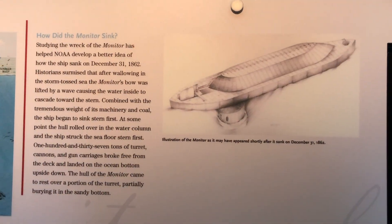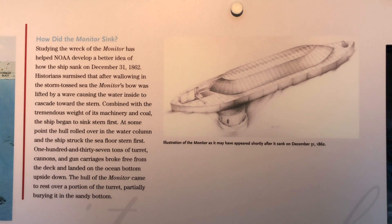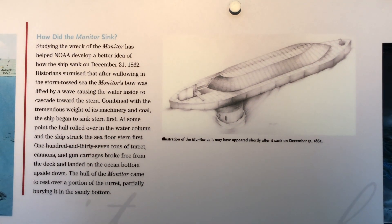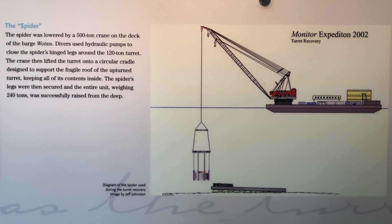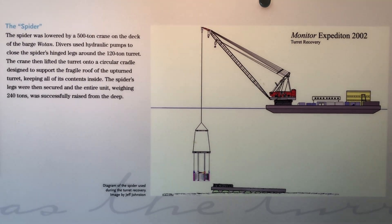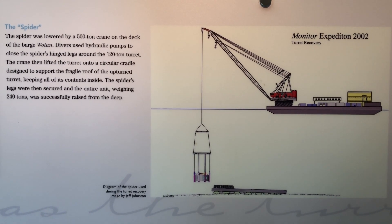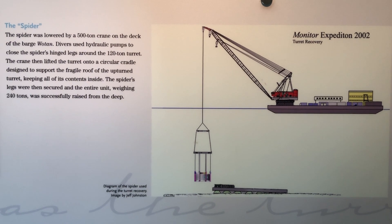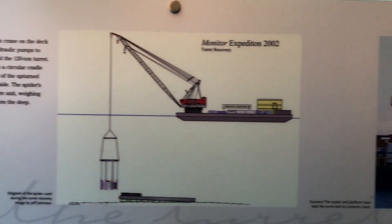The two unidentified sailors would eventually be buried at Arlington National Cemetery with full military honors. After studying the wreck, scientists believed that the ship sank stern first and landed on the seafloor, striking the stern on the sea bottom. This jarred the turret assembly loose from the deck of the ship, partially burying the turret in the sand. The spider assembly used to raise the Monitor's turret would be lowered 230 feet down to the sea bottom, where the turret was secured inside the arms to be raised back to the surface.